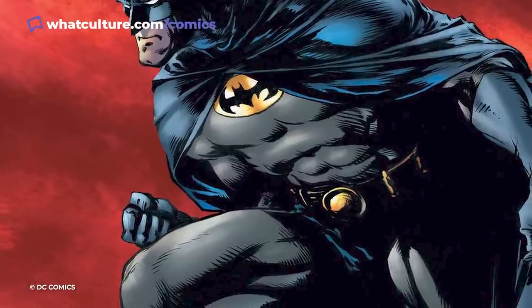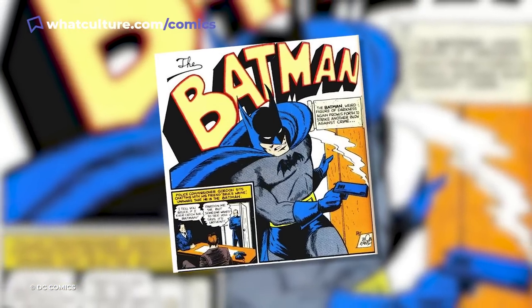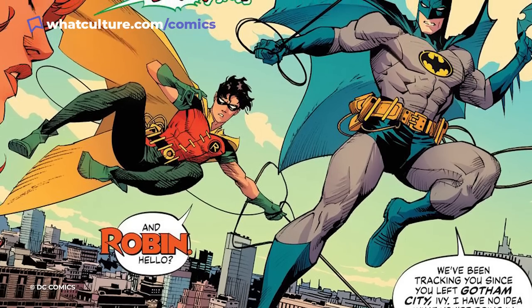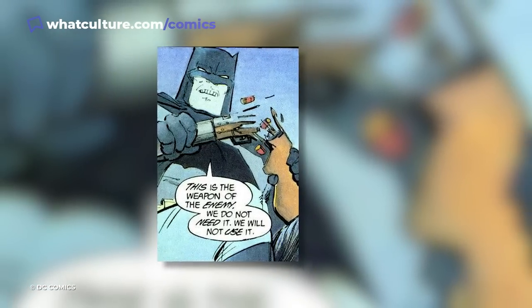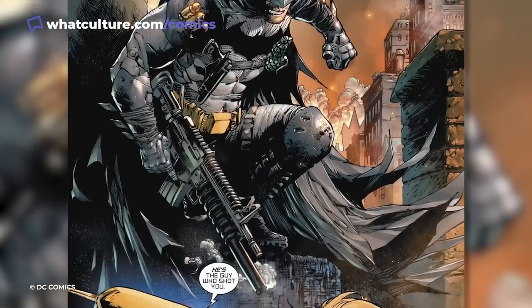Shockingly, the Golden Age Batman had a holster on his belt and even carried a gun. He largely abandoned the gun when Robin came into the picture, and later versions of Batman would never carry firearms. Although Bruce is definitely a proficient shot, and he trains all of his Robins in the use of firearms, despite the fact that they never use them in the field.